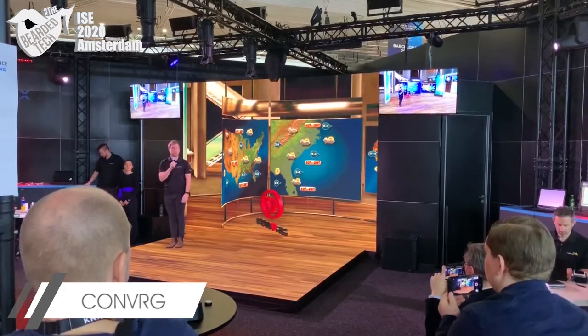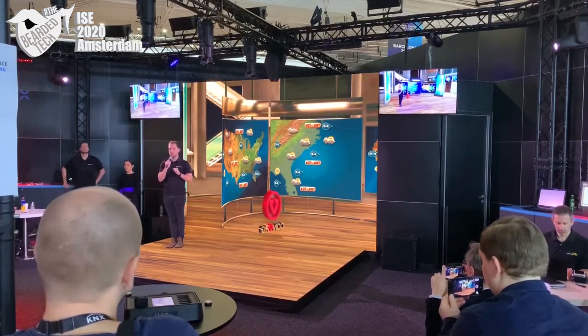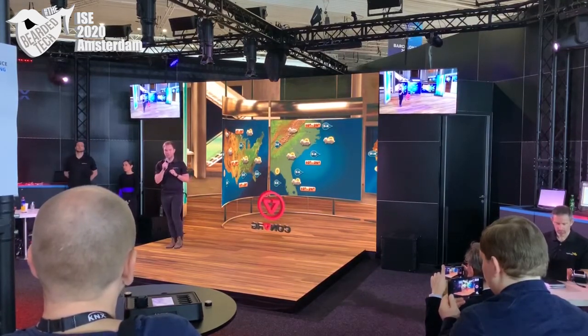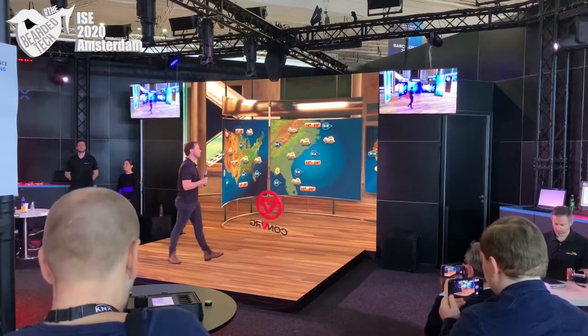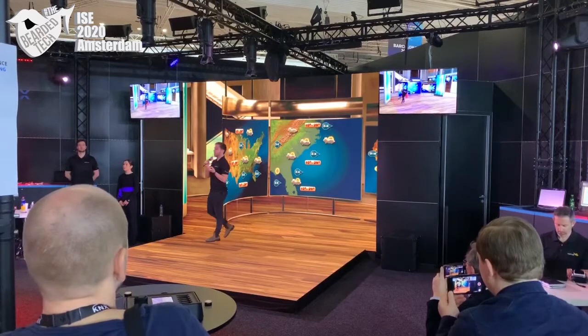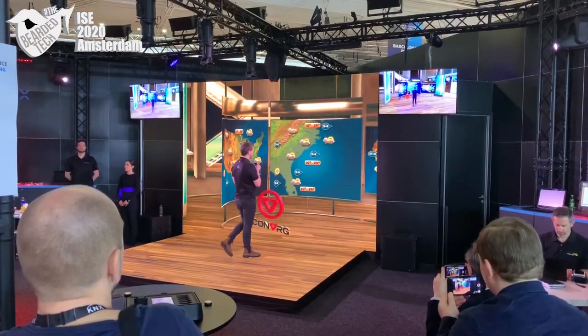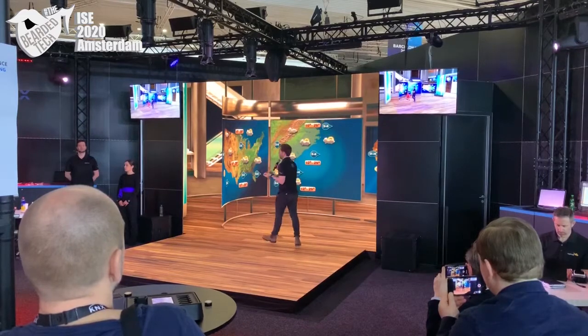In our smart video studio here, you may notice behind me our spinning Converge display. As I move around the stage, the system knows where I am, so I'm able to appear both in front of or behind our AR layer.